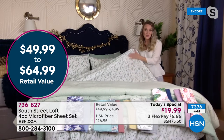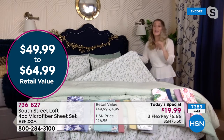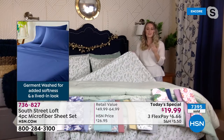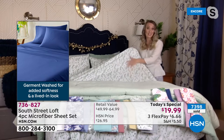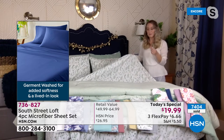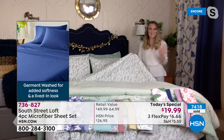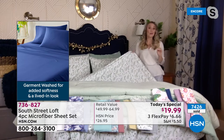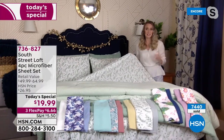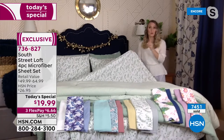The first thing you'll notice when you get these home is the quality. This is one of our proprietary brands and our design team has impeccable taste. These feel equivalent to a high thread count sheet set because we've taken our number one selling fabrication — brushed microfiber, already rose petal soft — and made it even softer with a garment wash finish. That finish actually originated in the textile world as a way to soften thick, stiff denim.